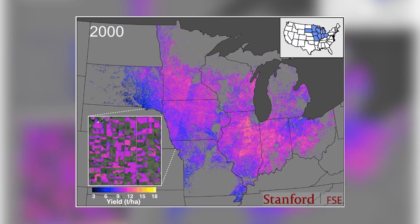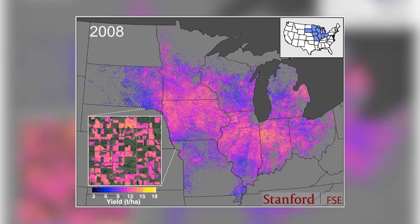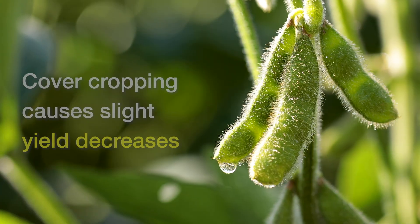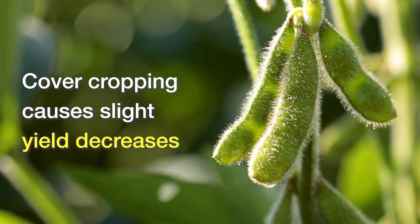We are really able to see what's happening in thousands and thousands of farmers' fields, and we're able to use machine learning methods as a way of basically substituting for lots and lots of detailed experimentation. What we learned is that on average across the corn belt, cover cropping causes slight yield decreases in both maize and soybeans.